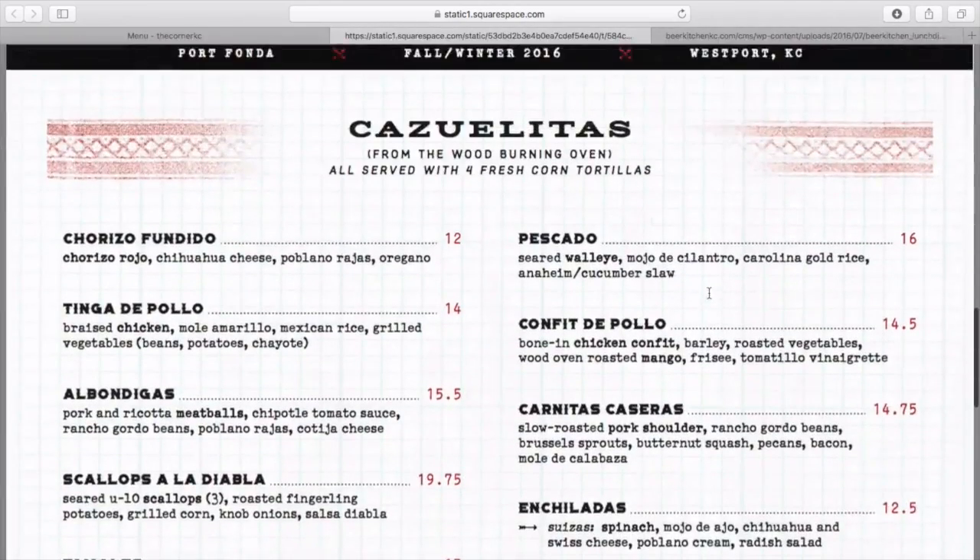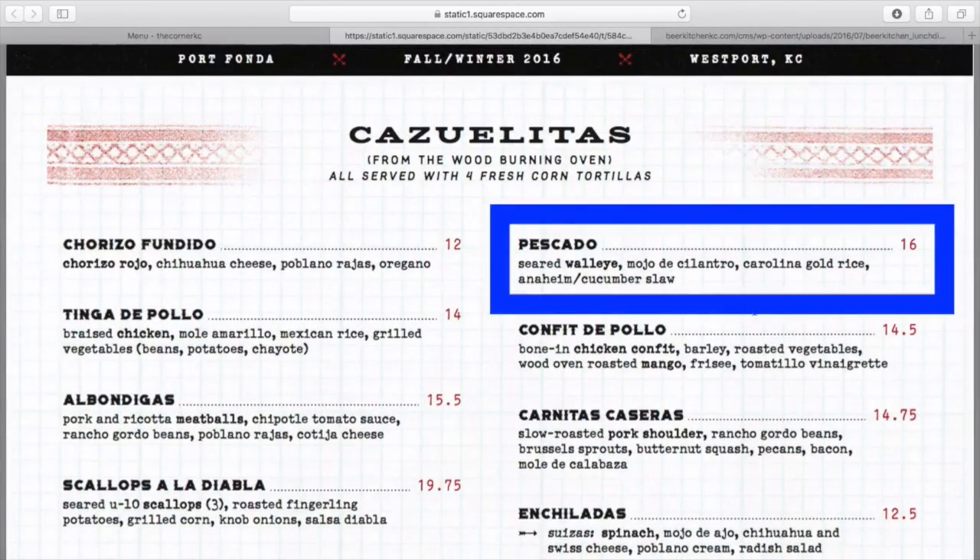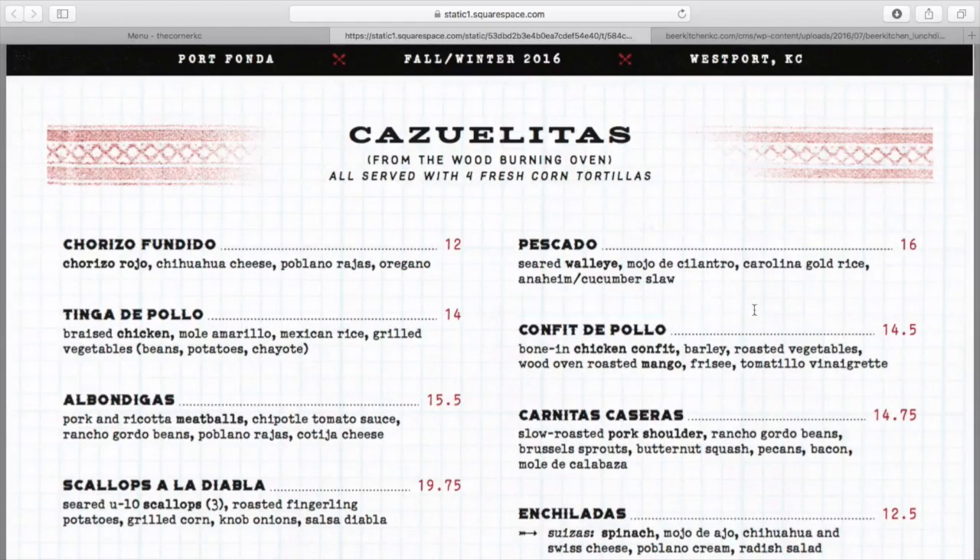Second dish: pescado — seared walleye, cilantro, some rice, and Anaheim cucumber slaw. Great lower fat but high protein and lower carb dish.